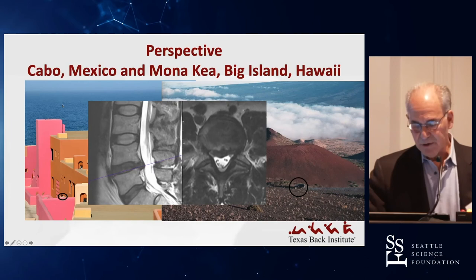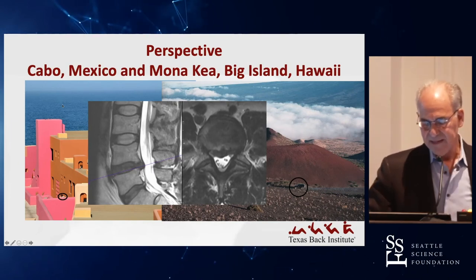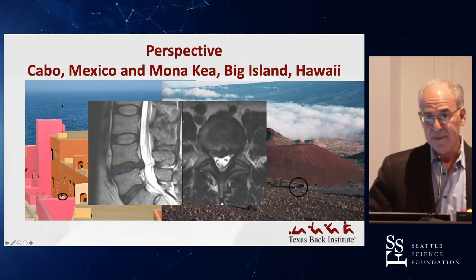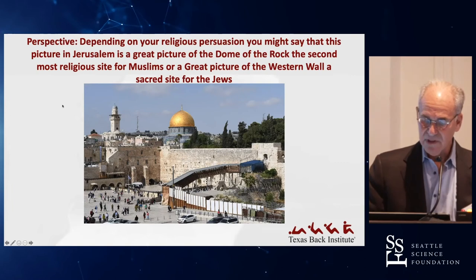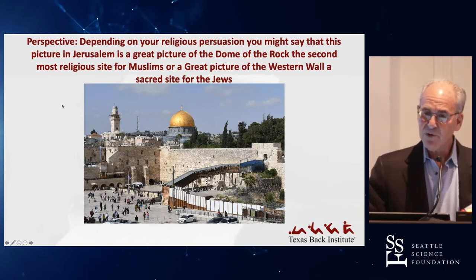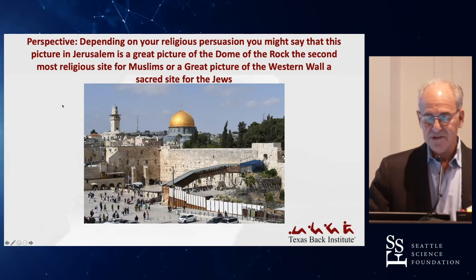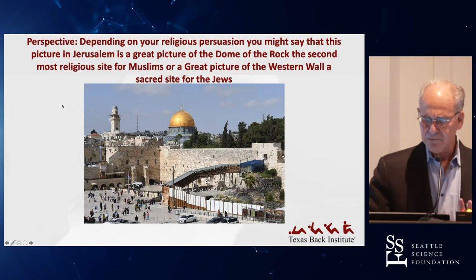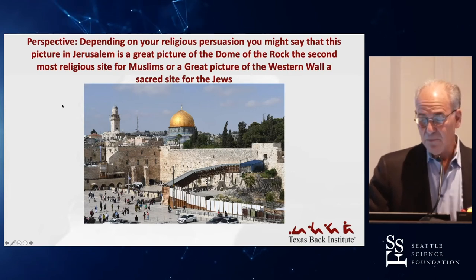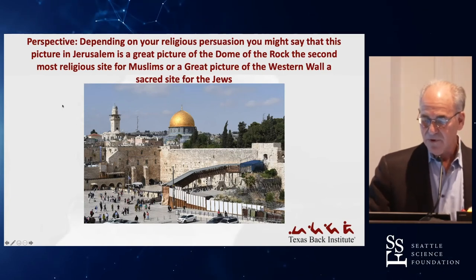When we look at X-rays, perspective is relative — that doesn't look like a very big herniated disc, but certainly one that's going to cause pain. Here's another perspective in Jerusalem: depending on your religious persuasion, you might say this is a great picture of the Dome of the Rock, the second most sacred site for Muslims — that golden dome is a mosque and it's beautiful. Or you might say it's a great picture of the Western Wall right in front of it, which is a very sacred site for Jews to pray.